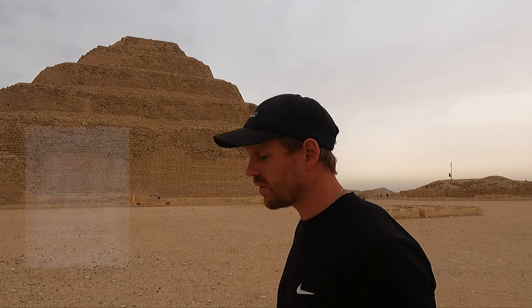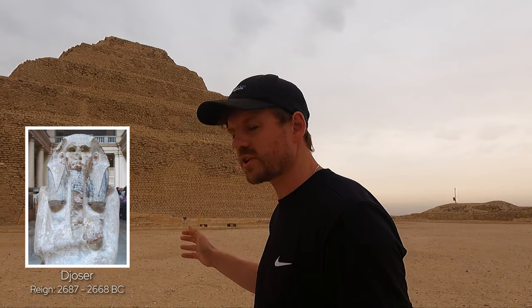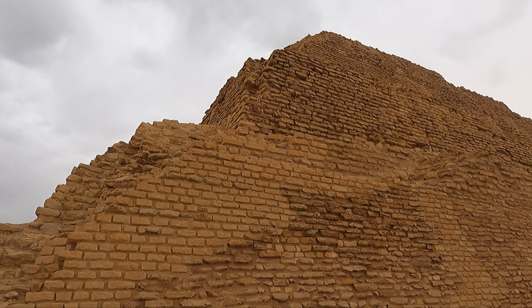We're northwest of what would have been the city of Memphis, and this six-tier structure was built in the 27th century BC, during the Third Dynasty, for the burial of King Djoser. That makes this the earliest stone colossal structure ever built in Egypt. Such a structure was far more labour-intensive than the mud-brick structures that had preceded it, and that demonstrates that Egypt as a nation had a new power in terms of managing resources — both material and human.